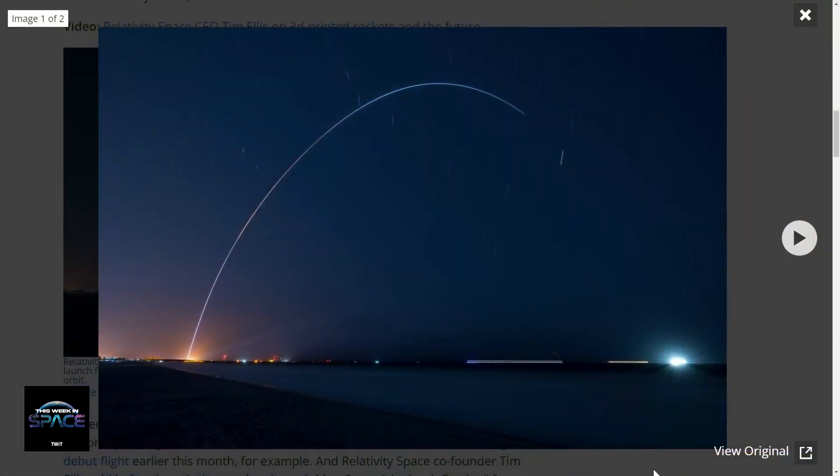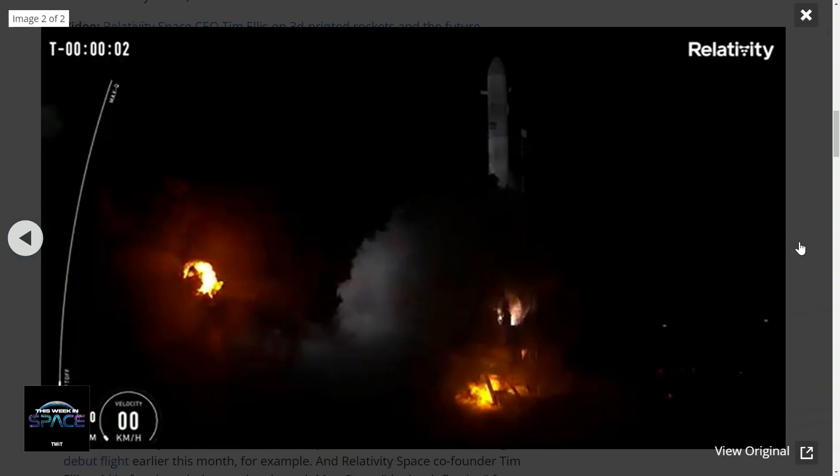It was hard for Relativity Space to get off the ground for this flight because of a lot of issues. Number one, there were glitches when checking the rocket. Then they had boats offshore that happened again during the launch on March 23, and that was the second time in their countdown that it happened. Then they had weather problems too. So hats off to Relativity Space for getting off the ground for this one.